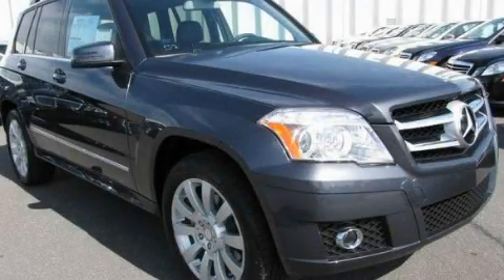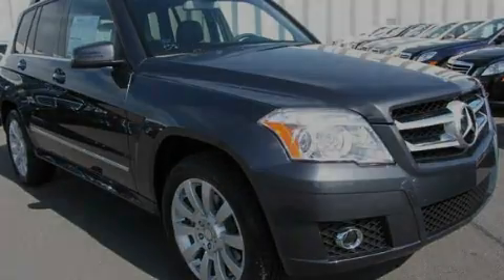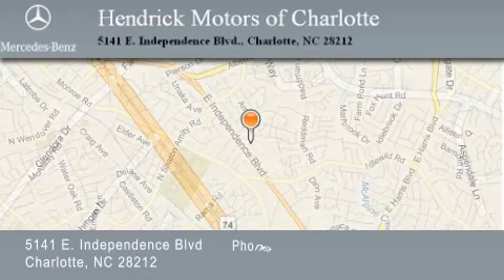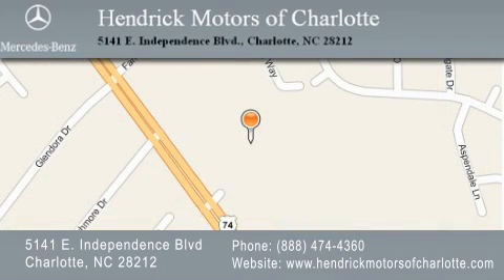We invite you to contact us today to learn more about this vehicle. Hendrick Motors of Charlotte is located at 5141 East Independence Boulevard in Charlotte. Our goal is to exceed all of your expectations to ensure that you'll return for future visits.